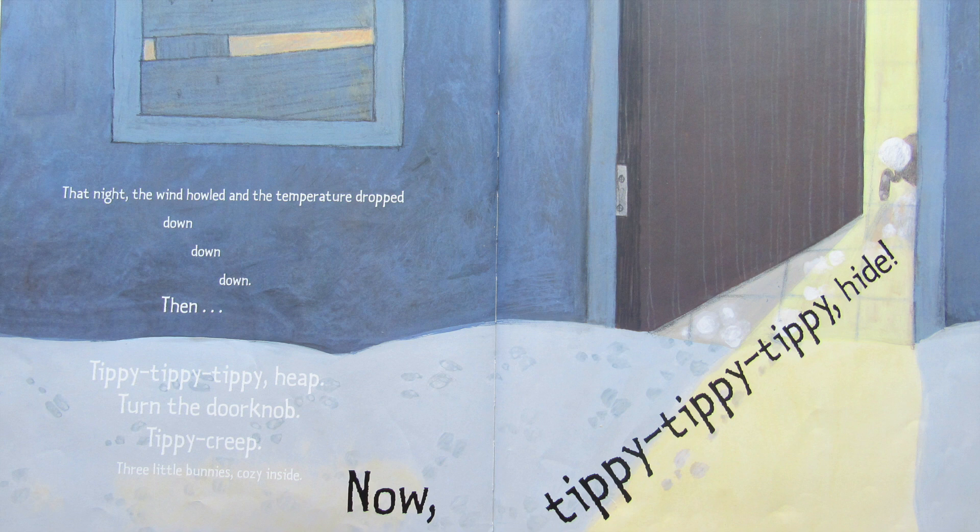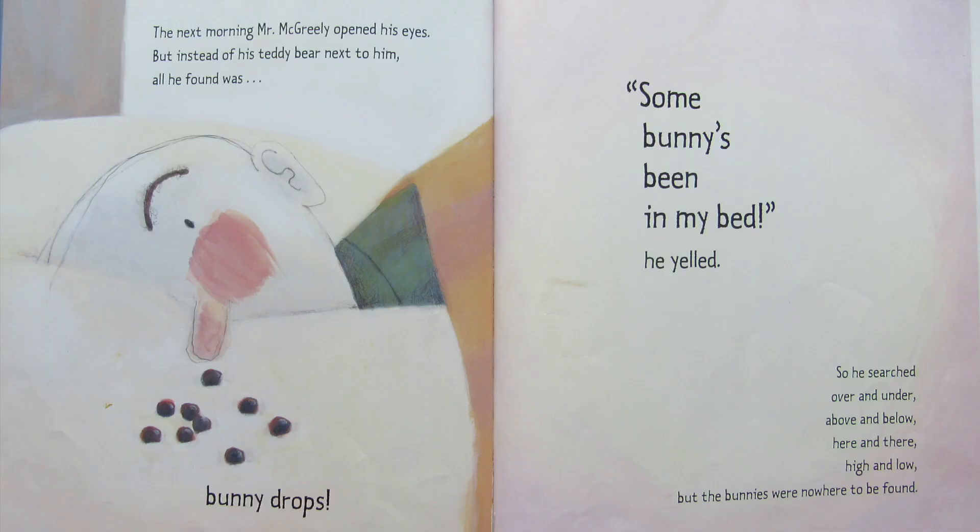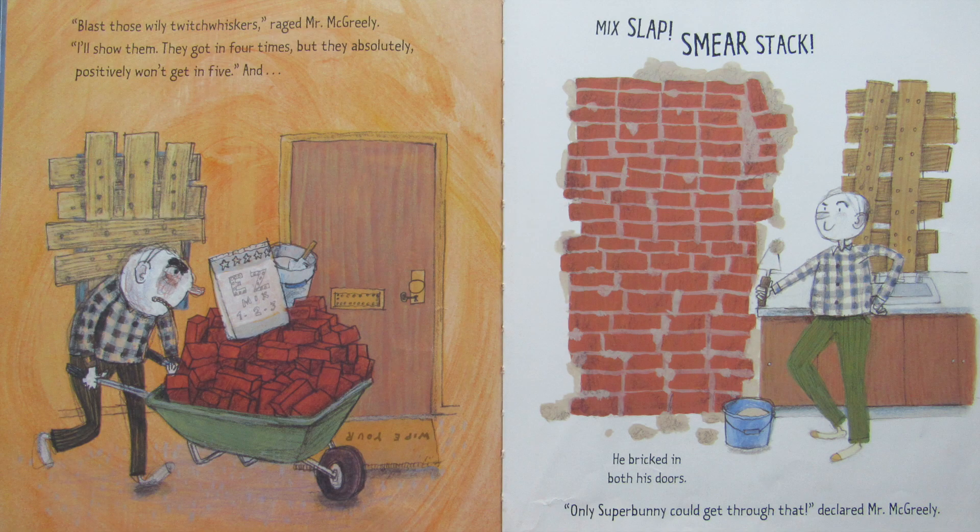That night the wind howled and the temperature dropped down, down, down. Then tippy tippy tippy heap, turned the doorknob, tippy creep. Three little bunnies cozy inside. Now tippy tippy tippy hide. The next morning Mr. McGreeley opened his eyes, but instead of his teddy bear next to him all he found was bunny drops. Some bunny's been in my bed, he yelled. So he searched over and under, above and below, here and there, high and low, but the bunnies were nowhere to be found. Blast those wily twitch-whiskers, raged Mr. McGreeley — they got in four times but they absolutely positively won't get in five. And mix slap smear stack, he bricked in both his doors.